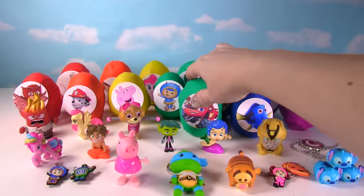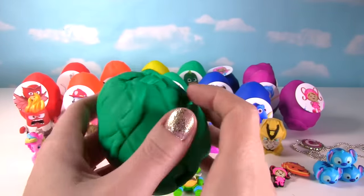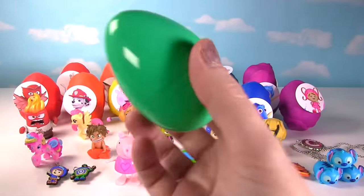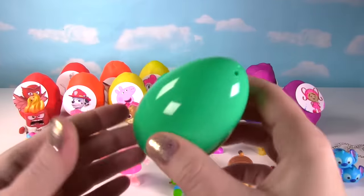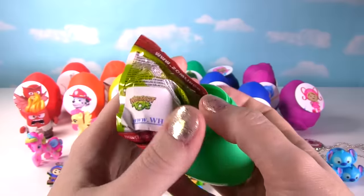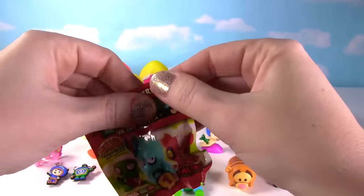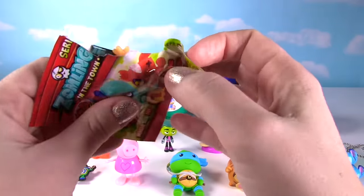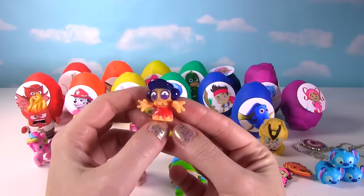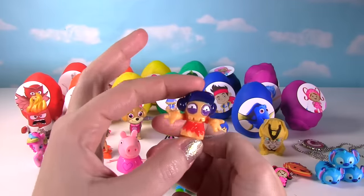It's Blaze and the Monster Machines! Check out Blaze and AJ looking awesome. Let's see what's in their egg. It's a blind bag — it's a Zomblings blind bag! Look at this funny little Zombling, blah blah blah blah blah! It's wearing a purple hat and it looks so crazy!